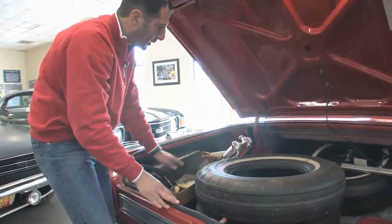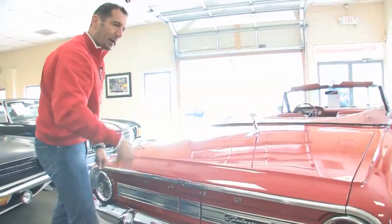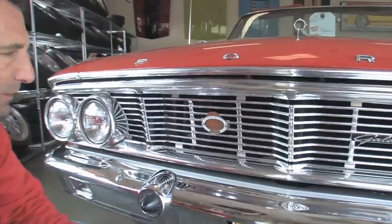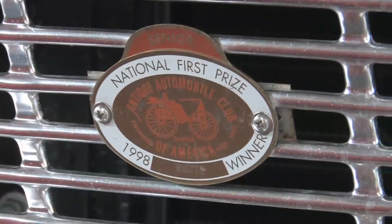There's a badge on the front of the car that's pretty important. To get invited to this show — let's walk up front — it's a National First Prize winner: AACA, Antique Automobile Club of America. It's even got a number to it, and it's a Senior Award winner. Really cool piece.